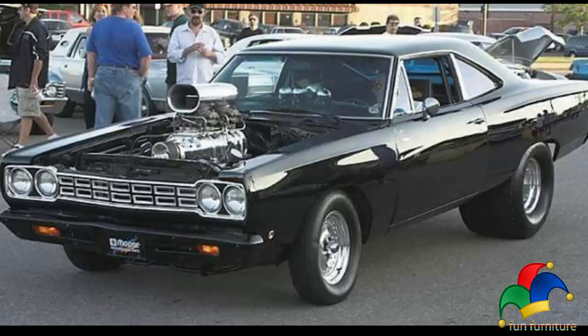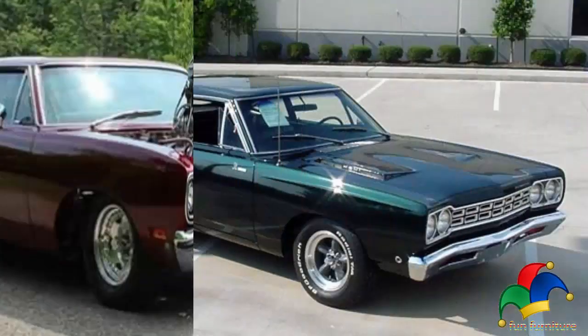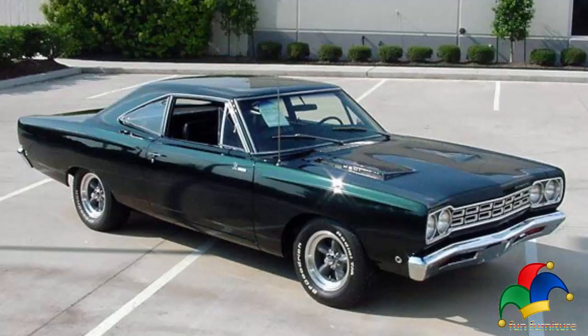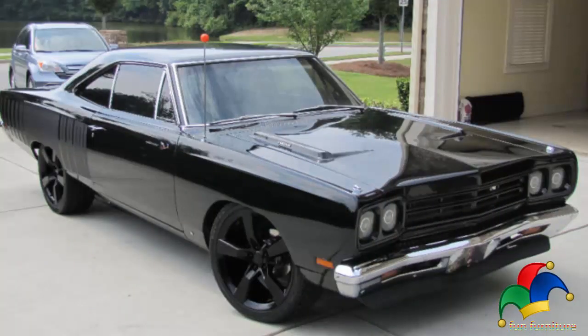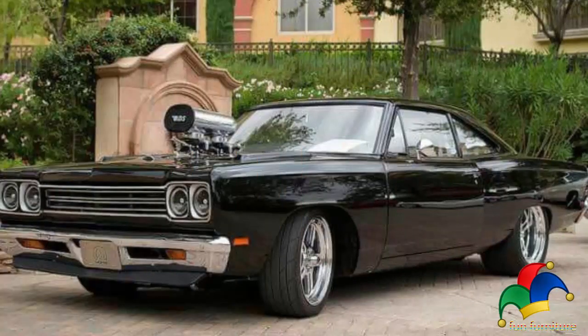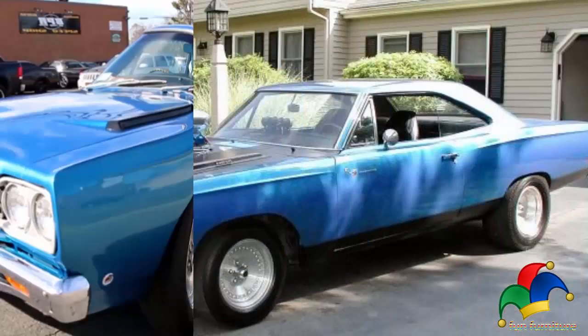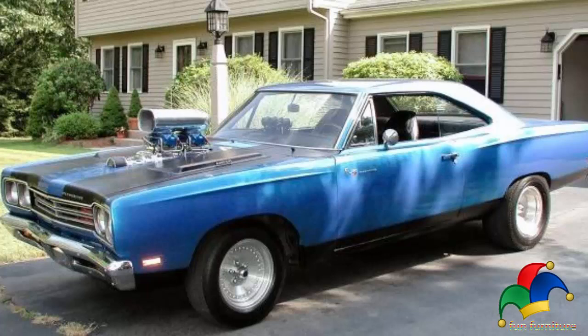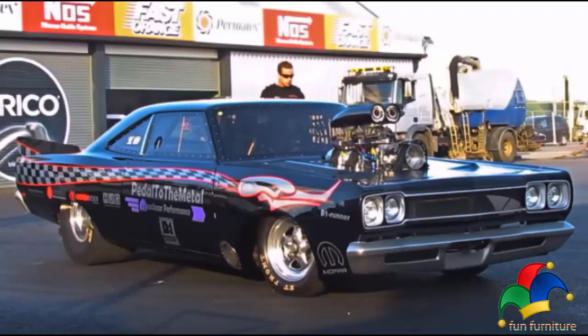Speed and Supercar Magazine tested the 1969 A12 Roadrunner and got a quarter-mile time of 13.88 seconds at 106 miles per hour. Sold as a $462 option on the base price of $2,945 for the Roadrunner, the A12 was a popular choice. Production of the A12 Roadrunner finished after 1,615 were built — 227 with automatics and 388 were made with four-speed manuals.